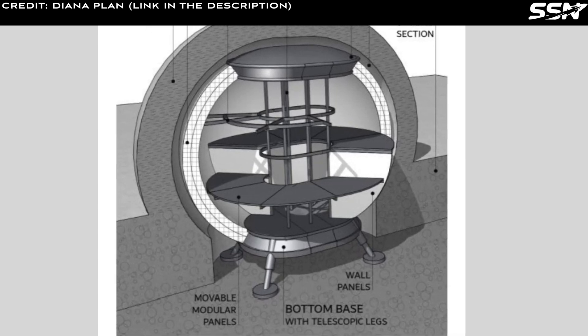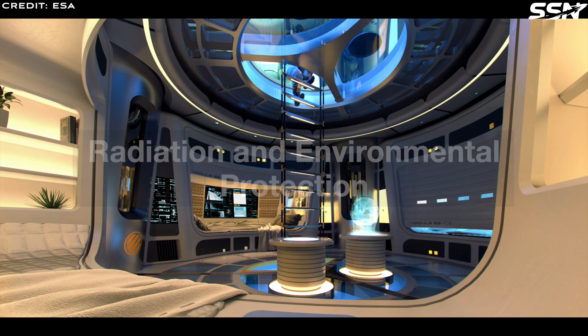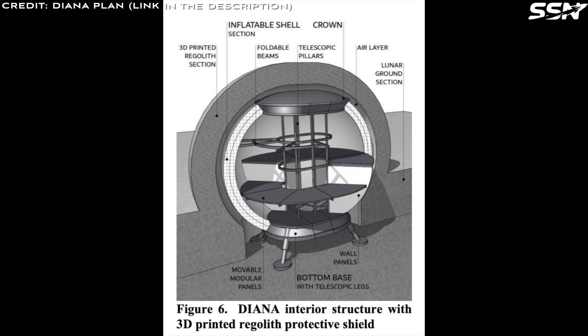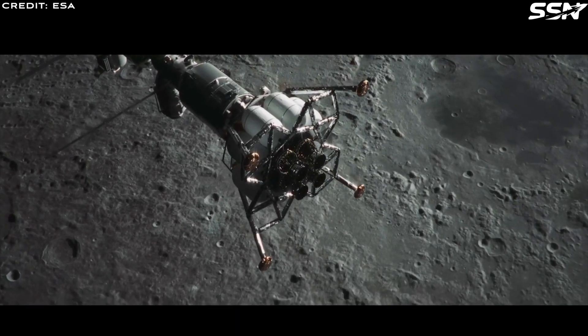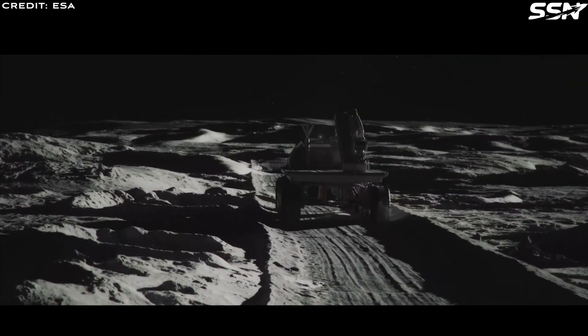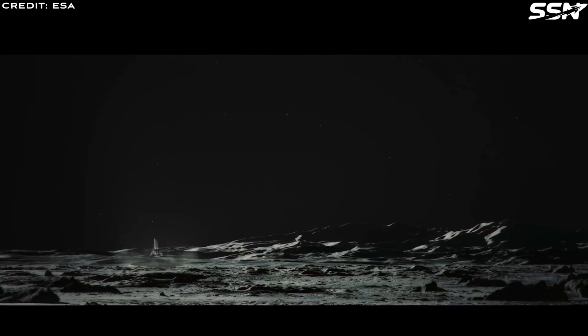To shield against cosmic radiation, solar flares, micrometeoroids, and extreme temperature swings, a 1.6-meter thick 3D-printed regolith layer encases the modules. This shield, built using lunar soil, also improves thermal insulation, stabilizing the habitat's interior environment. For additional safety during high radiation events, a safe haven in the lower level of the social module features bilayer shielding: 1.2 meters of regolith combined with 0.6 meters of polyethylene. This configuration effectively blocks both high and low energy particles, offering superior protection compared to regolith alone.